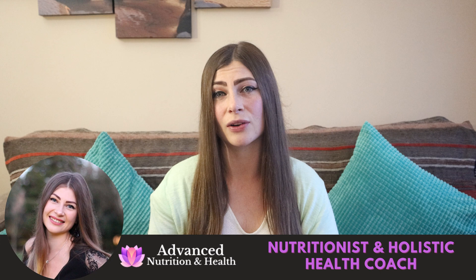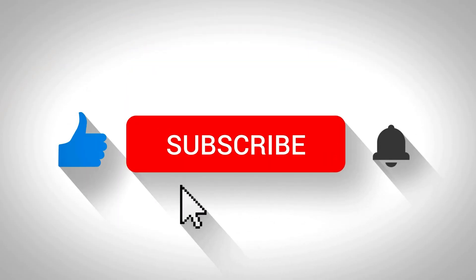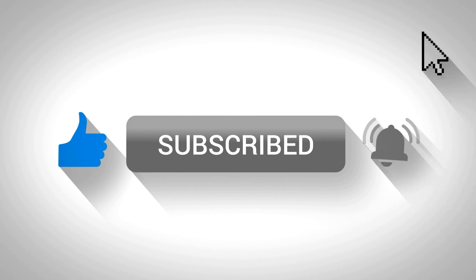By the way, if you're new to my YouTube channel, my name is Greta, and I'm an online nutritionist and a holistic health coach. If you haven't yet, consider subscribing to my YouTube channel for weekly videos about insulin resistance, detox, diabetes, and all the other chronic health conditions, and improving your overall health. And by the way, this is not medical advice — my videos are for educational purposes only.